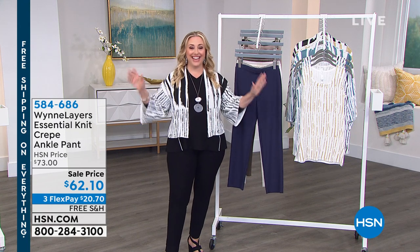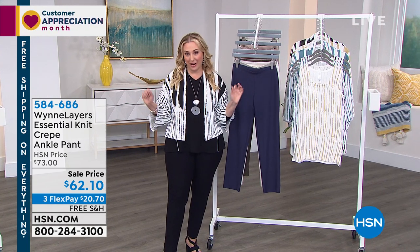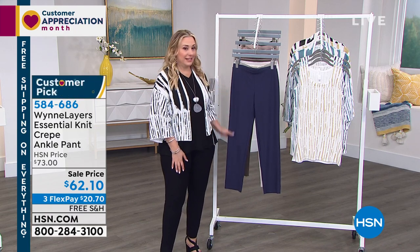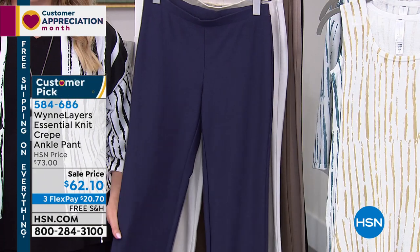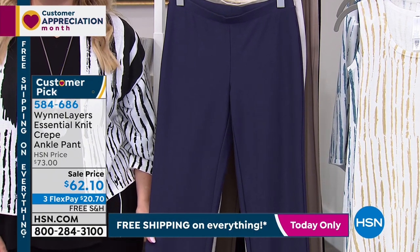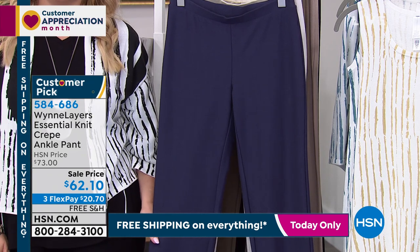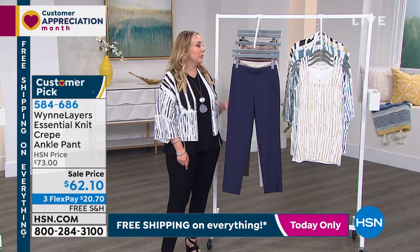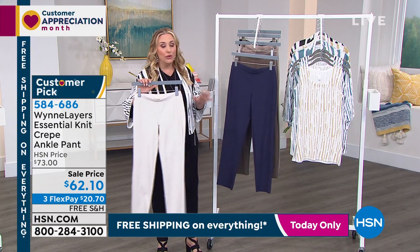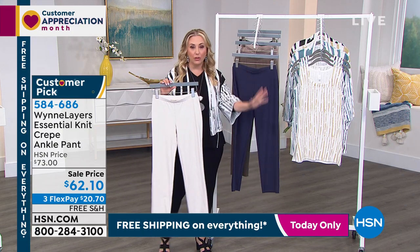Today we have free shipping and handling on everything. These are the pants that I'm wearing — taken right out of my own wardrobe. I wear these pants on air all the time. I love them so much I bought them in a second color. I have them in black and also in canvas, so if you don't have any of these, you can start with those colors.